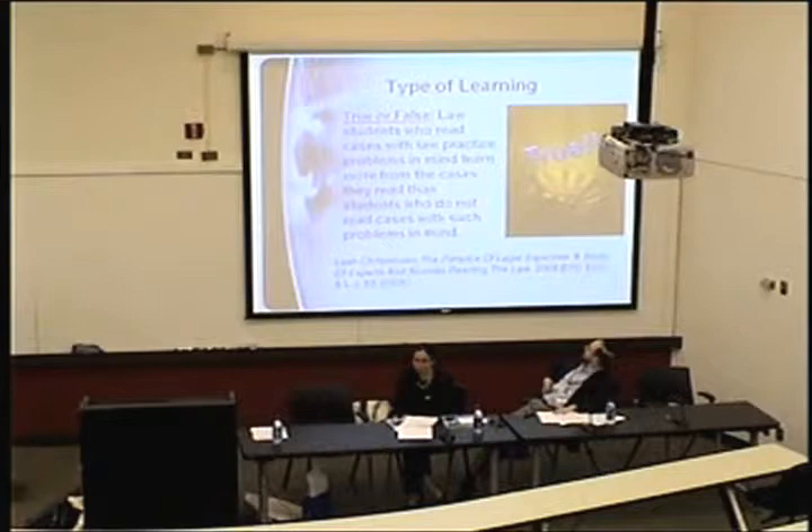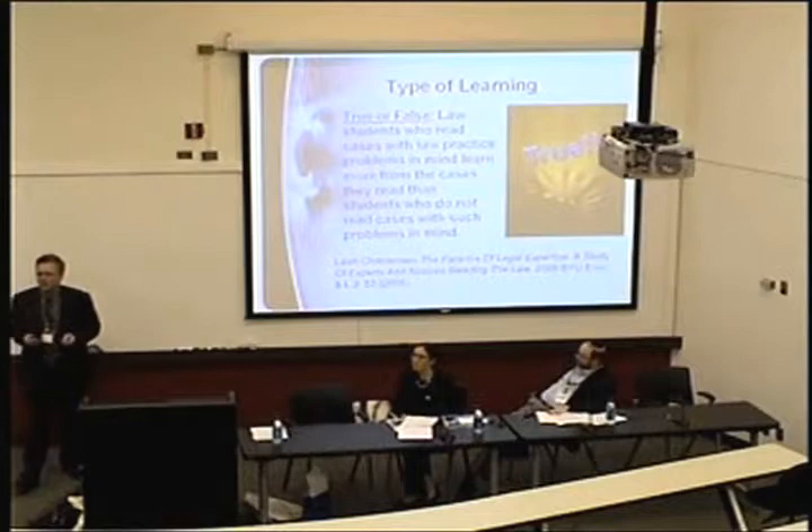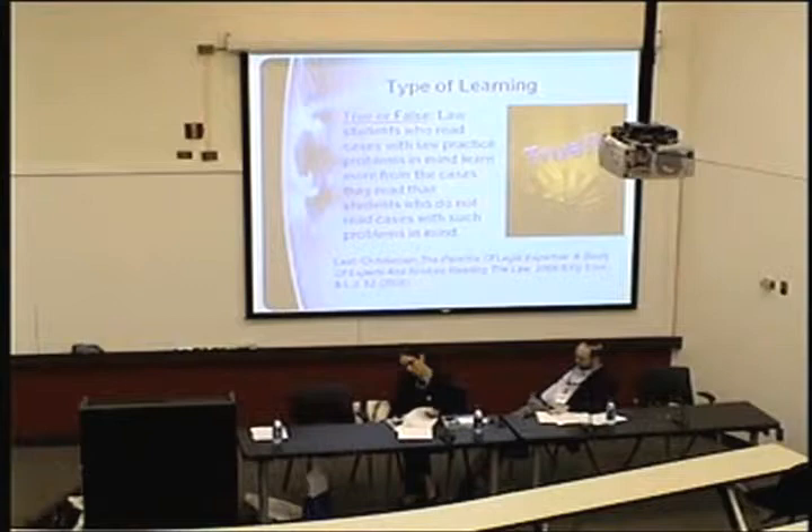Absolutely true. The citation is Leah Christensen — it's the fifth study of legal reading. In all five studies, what they found is that one characteristic of high-performing legal readers — meaning students who do well in law school, law professors, and judges — is that they read with problems in mind. So if we don't give them the problems, they create them on their own. It's also more authentic to practice. Working from practice problems — what are the drafting implications of this doctrine — actually increases the likelihood that students will learn more deeply and retain the doctrine because it's meaningful. Research on millennial students shows that the more they can see authentic application of what they're learning, the more likely they are to use it and retain it.